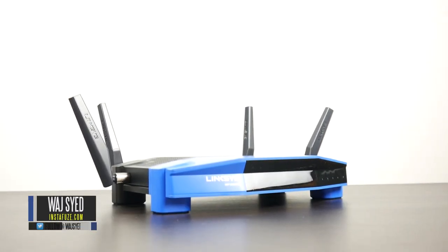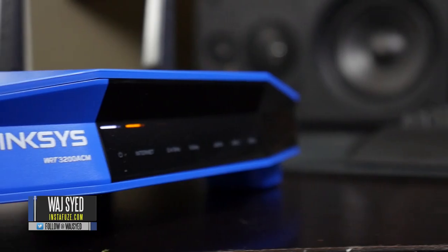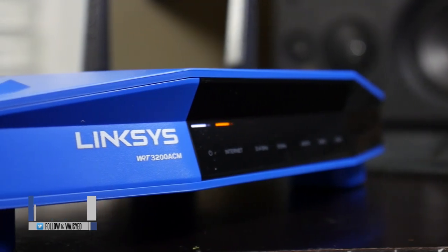What's up everyone, how's it going? This is Waj, and what you're looking at right now is the Linksys WRT3200ACM.